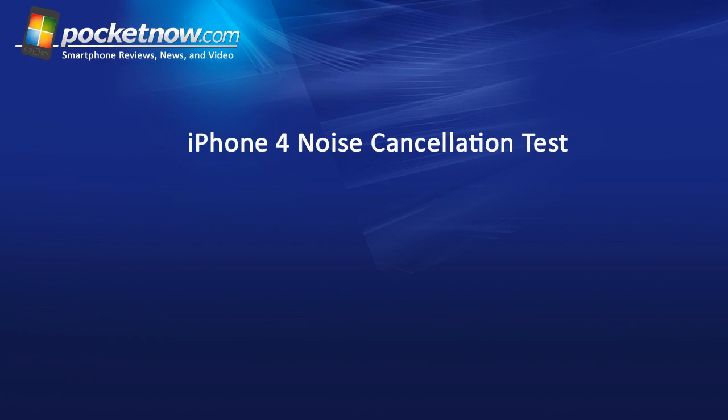Hey guys, it's Brandon Miniman from Pocketnow.com. Right now we are recording a phone call through Skype. We're going to test the noise cancellation on the iPhone 4. The iPhone 4 has two microphones, one located on the bottom of the phone and one on the top of the phone to provide noise cancellation. The only other smartphones I know of that can do this is the Google Nexus 1.